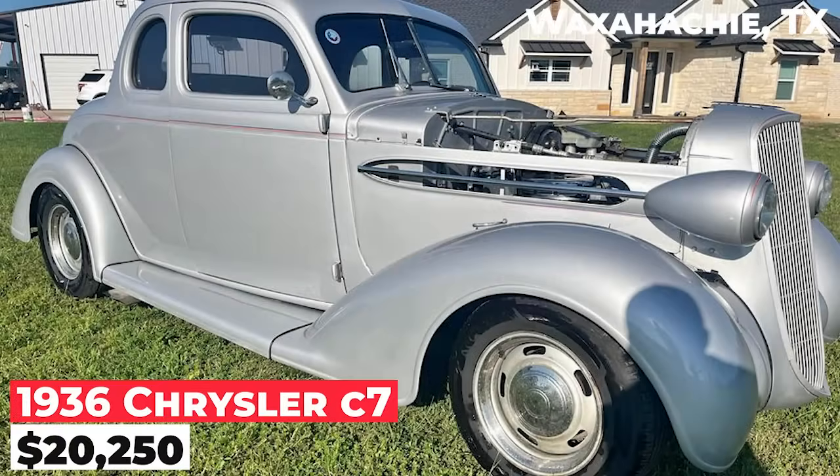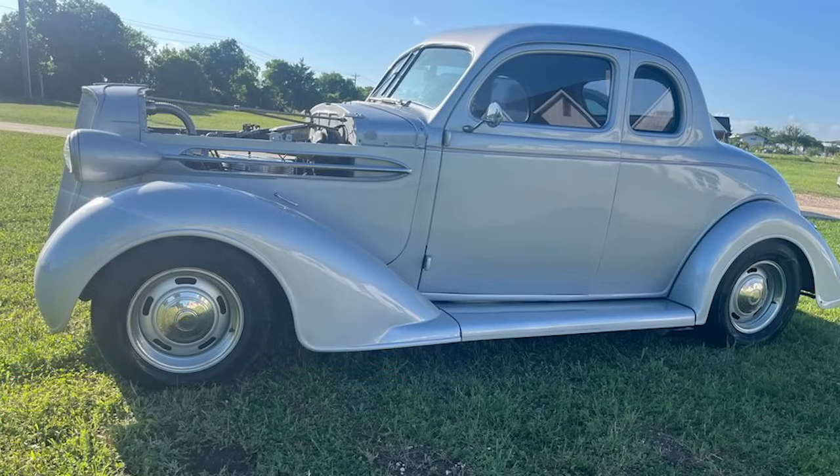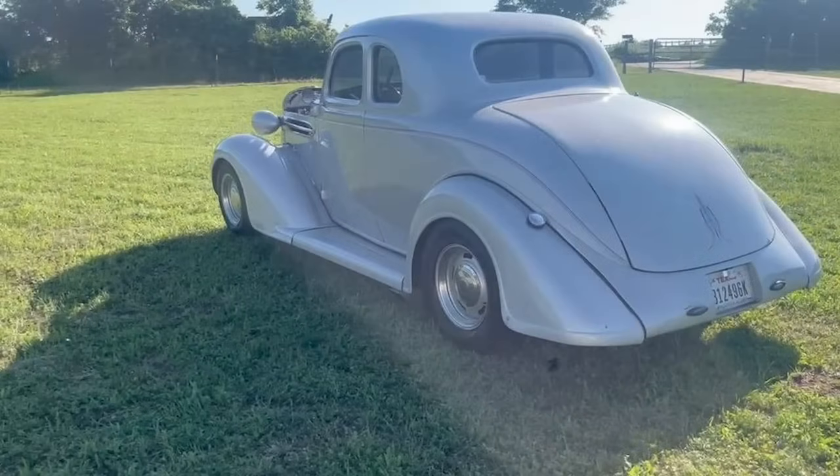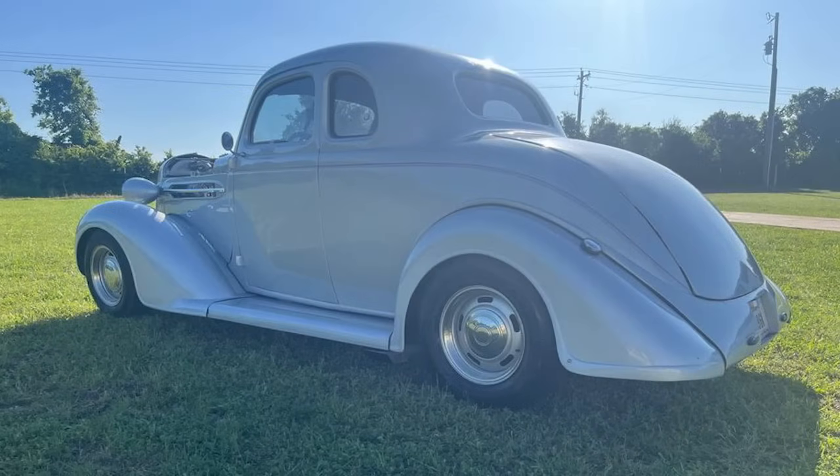This is a 1936 Chrysler C7, priced at $20,250. The car is equipped with an Oldsmobile 307 engine and a 350 transmission. It runs and drives very well, capable of cruising at 70 miles per hour. The car has air conditioning, which has blown cold on occasion.